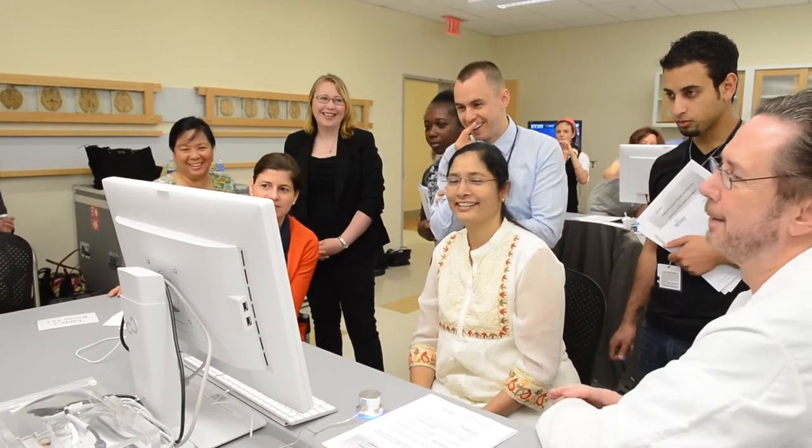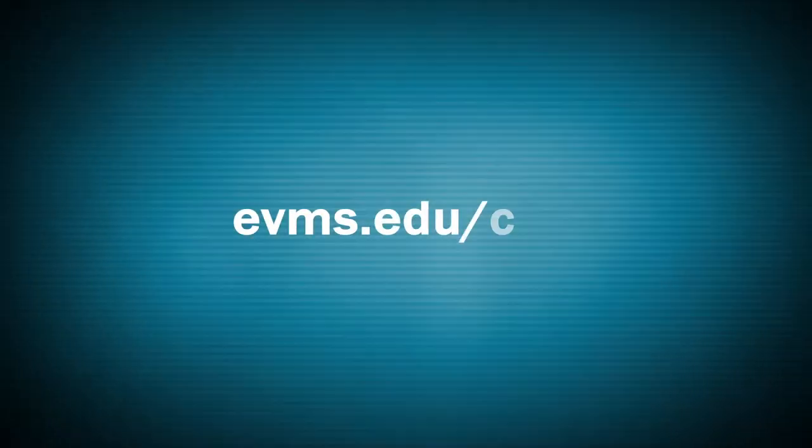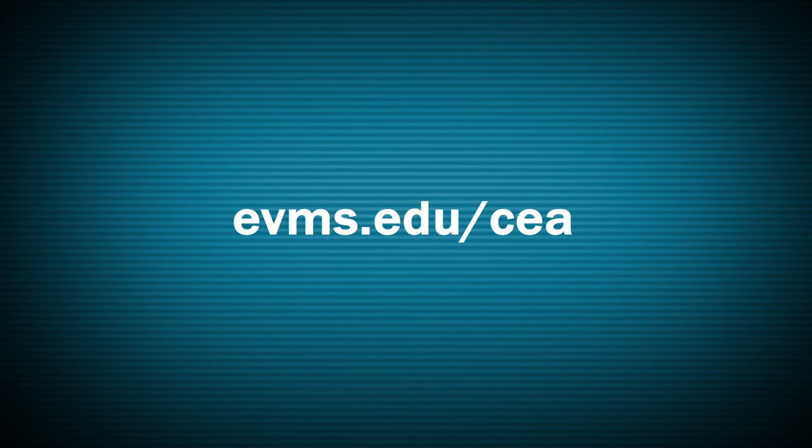So we have students from India, from Thailand, from Malaysia, and from Africa. For more information, visit evms.edu/cea.